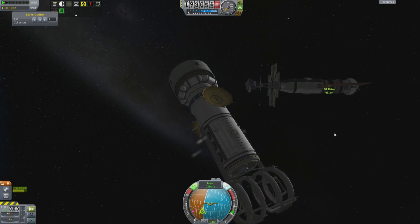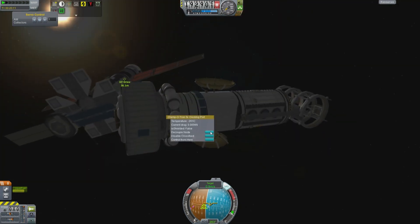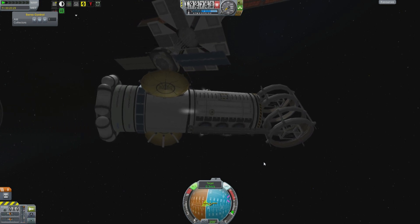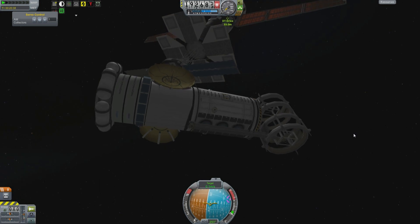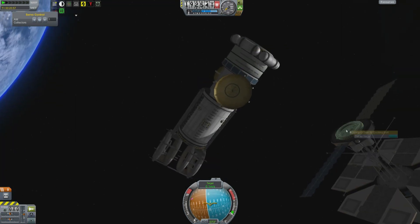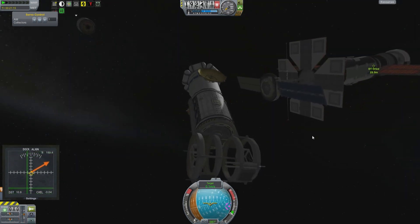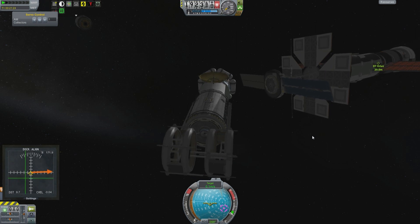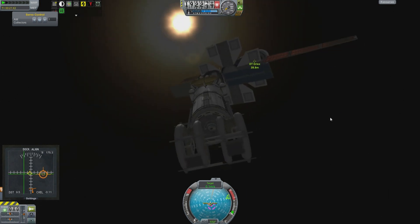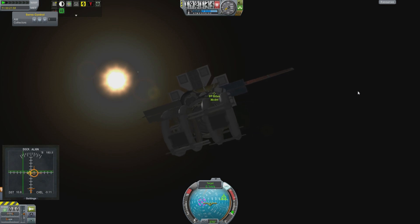Moving swiftly on — and by swiftly I mean orbital velocity type speeds — we have the science component of this spacecraft coming in. It has a lab and a little unit there. The doors are closed right now, but that will contain a bunch of scientific hardware carried on the front of this spacecraft. There's a drive section at the back, a shield assembly, and the crew areas up the front on the other side.